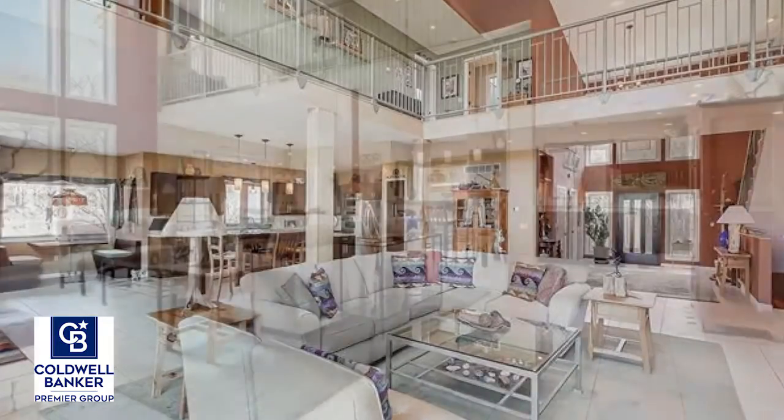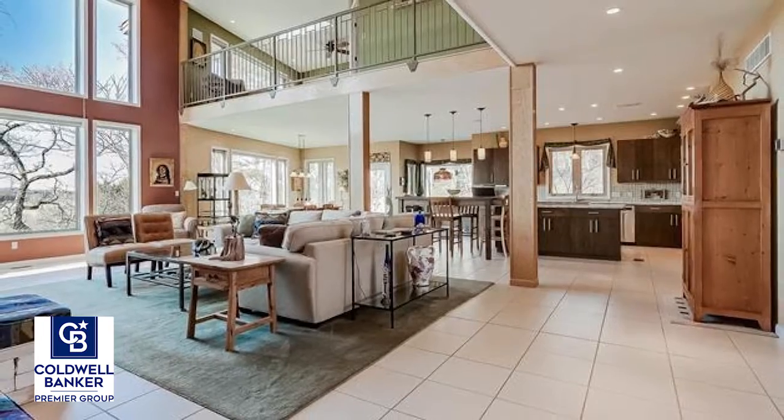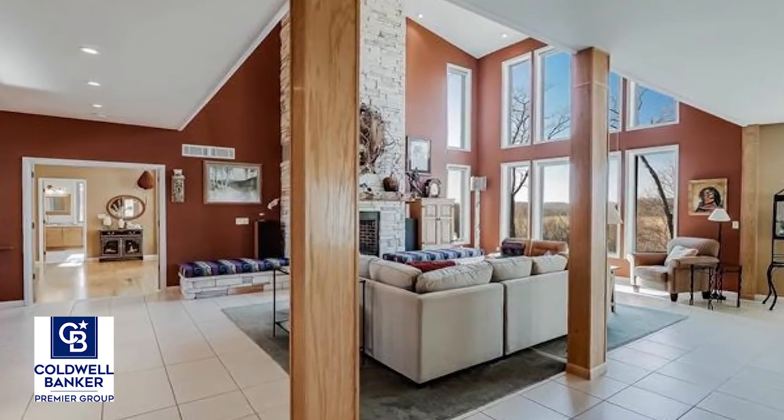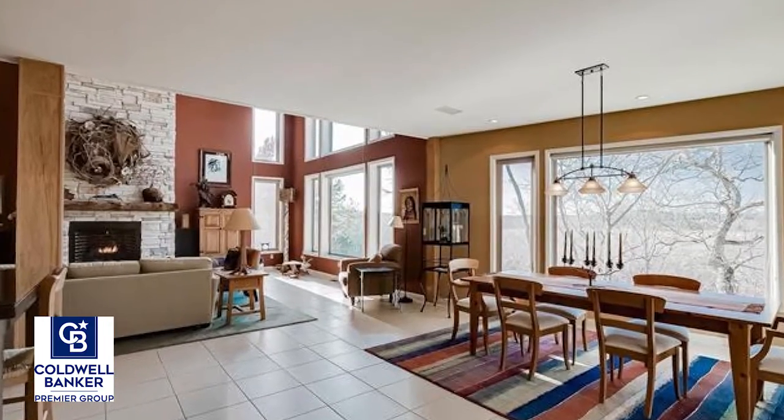The main floor master is unlike any other with a two-story elevation, private deck, huge master bath with custom walk-in shower and a spiral staircase that leads up to a private loft area.